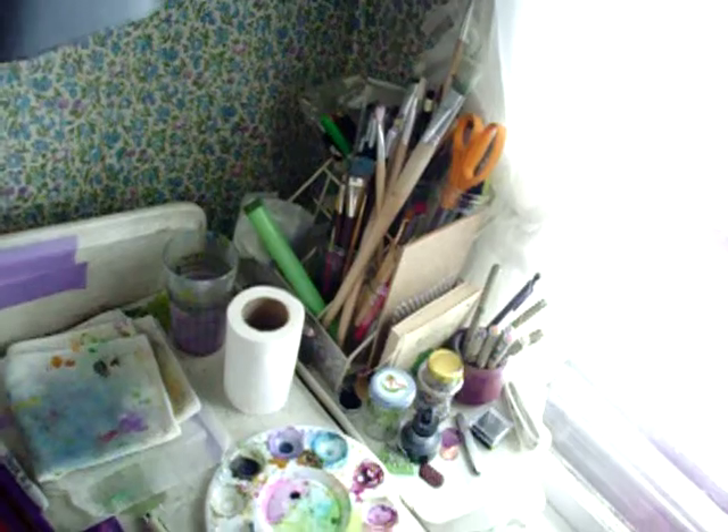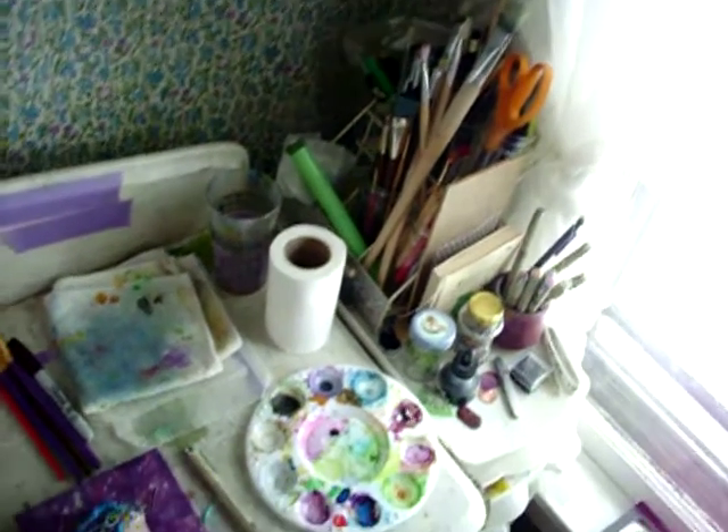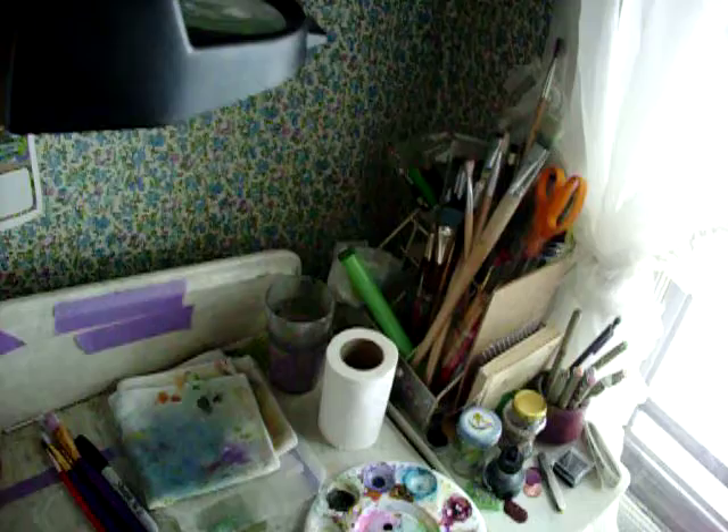Bulletin boards, stickers, doodads. I have dirty paint water, toilet paper. I have tons of pens, brushes, paint. Paint, paper, trash, recycling.